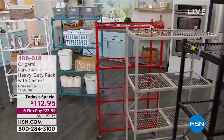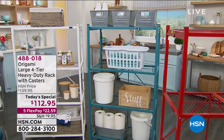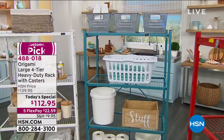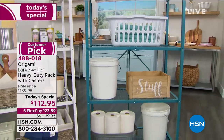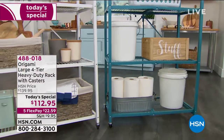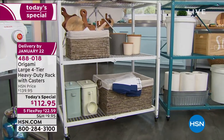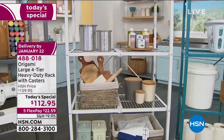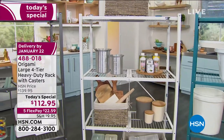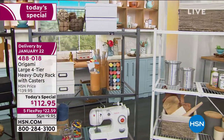It's the original, it's the icon — the item that literally changed everything for households all across the country. It's the Origami large four-tier heavy duty rack that comes with wheels. You can keep the wheels on or take them off, and it can hold up to 1,000 pounds — that's 250 pounds on each beautiful powder-coated steel shelf.